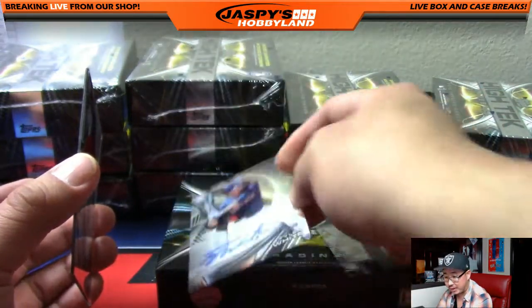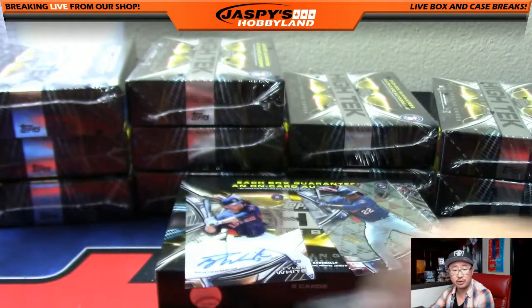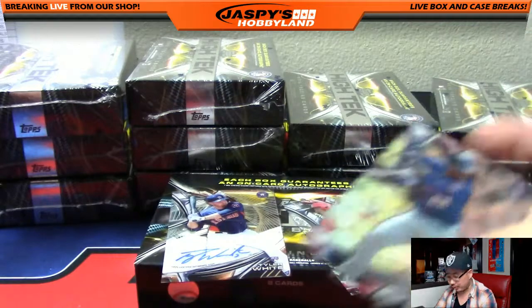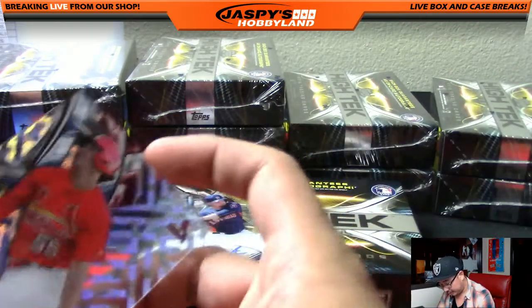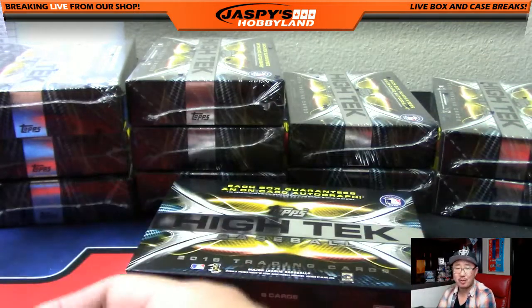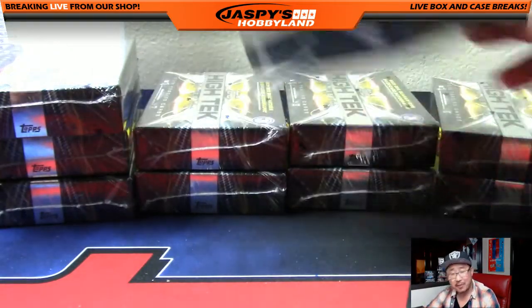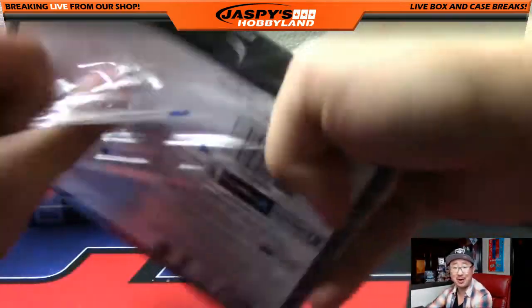Got one for the Astros — that will go out to Eric, who said earlier he's searching for a Correa. But we're going to start you off with a Tyler White. You know, Greg, the subplots are what make these breaks. Anyone can break High Tech, but what are the stakes really? That's what we need to know about — we want to hear the subplots.